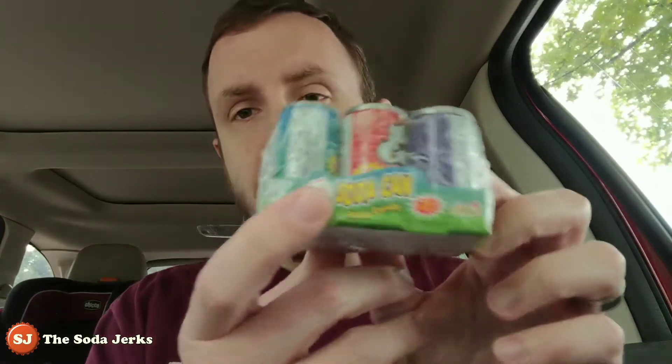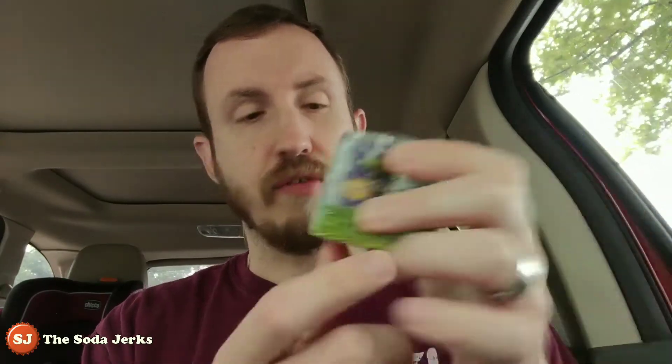Publix coming in a close second, really enjoy Publix. Anyway, I was at my local grocer and I saw these little soda can candies — soda can fizzy candy with a reclosable lid. It's by Kids Mania and it has a new enhanced flavor, artificial flavor underneath.